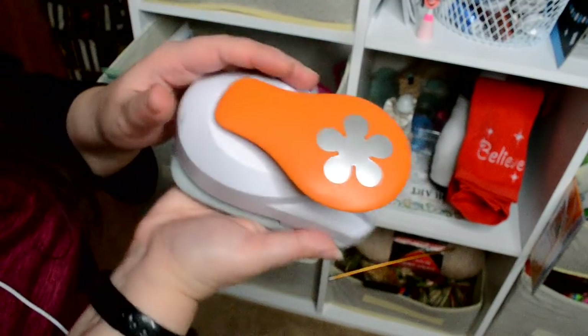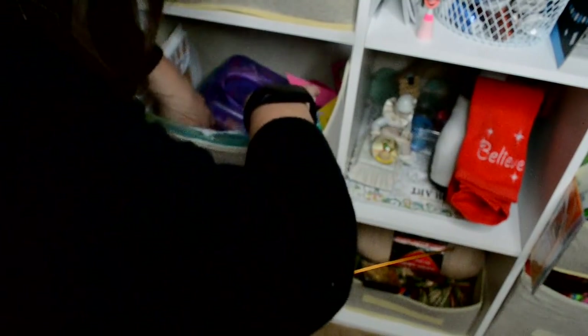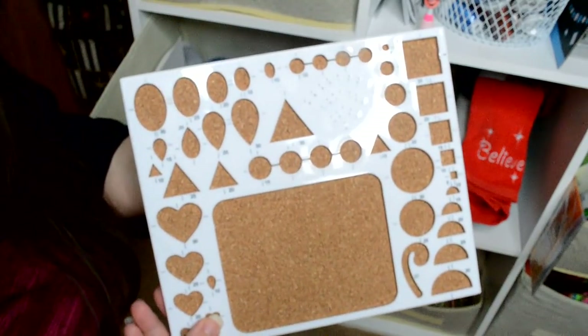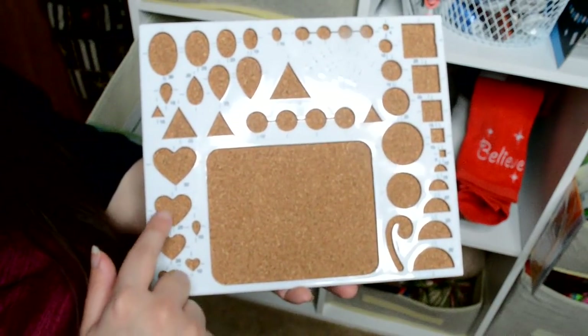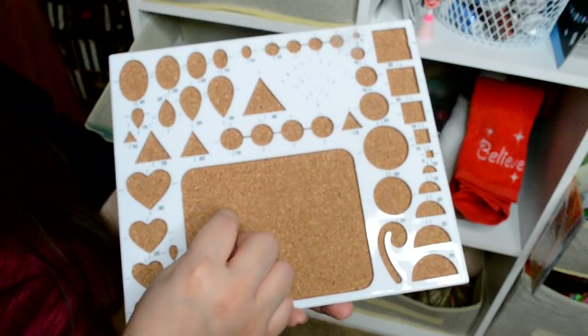I've also got some punches — make some flowers out of that. Here's a little board that helps you get your pieces to the exact size that you want, and also to pin it down so you can glue it.